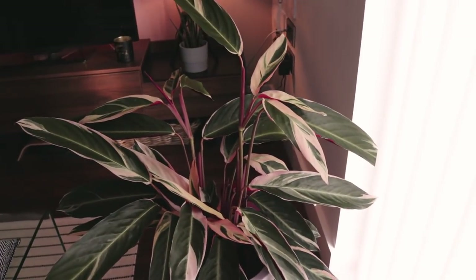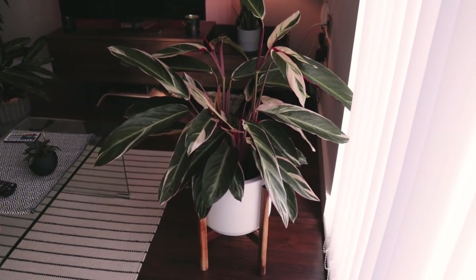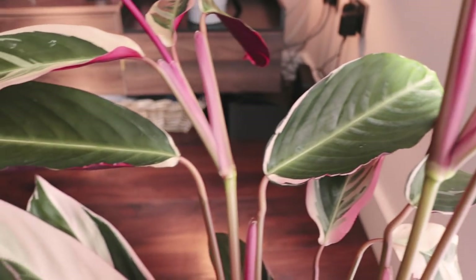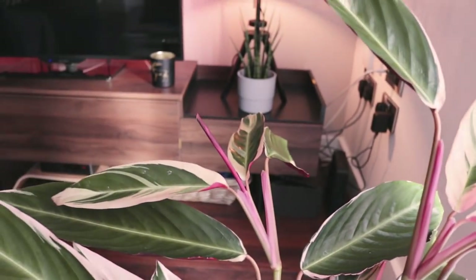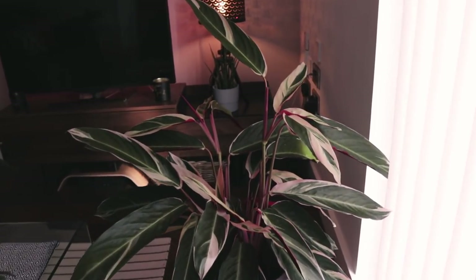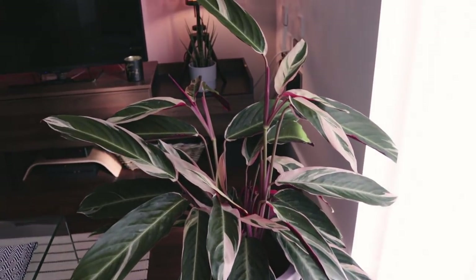Over here we have the beautiful, gorgeous Stromanthe Trio Star. She is getting a bit big now — I actually genuinely think I'm going to have to prune her down. These two leaf nodes here: I'm considering cutting underneath them and propagating the top of the plant, because I'd trim it anyway and wouldn't want to waste a good piece of plant. I'll probably give the resulting propagations away to friends and family. But she's looking pretty awesome and does have new leaves coming out all the time.